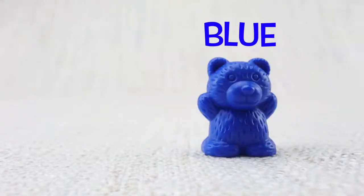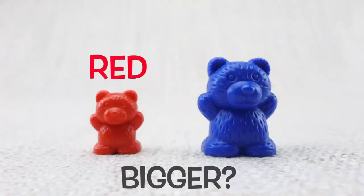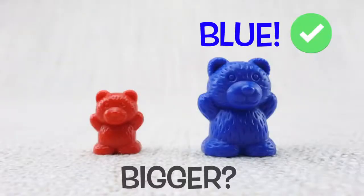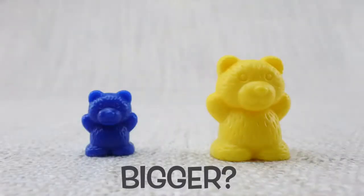Blue bear. Blue bear. Red bear. Which bear is bigger? The red or the blue? That's the blue bear.